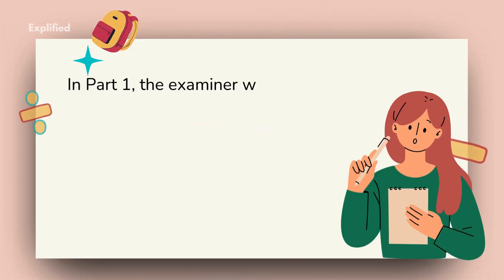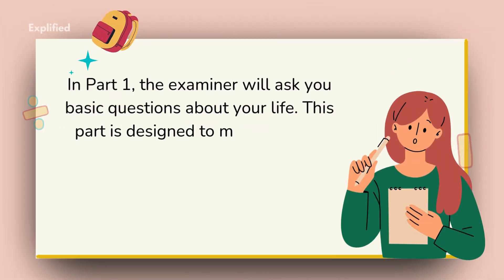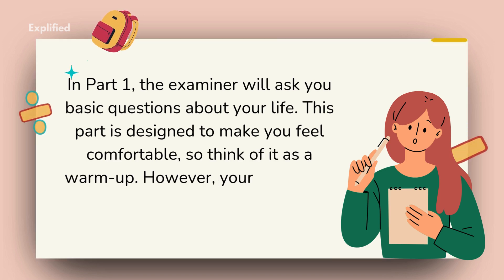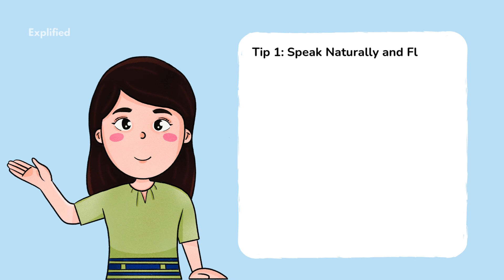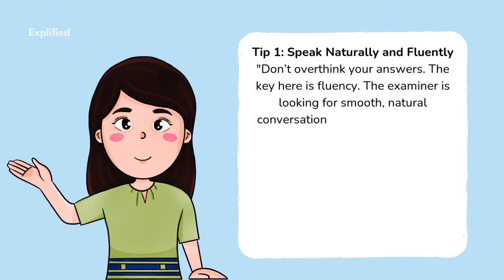Part 1: Introduction and Interview. In Part 1, the examiner will ask you basic questions about your life. This part is designed to make you feel comfortable, so think of it as a warm-up. However, your responses still matter, so make sure you're clear and concise. Tip 1: Speak naturally and fluently. Don't overthink your answers. The key here is fluency. The examiner is looking for smooth, natural conversation, not perfect grammar.